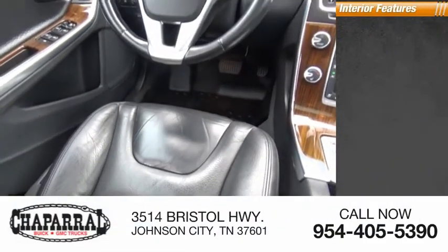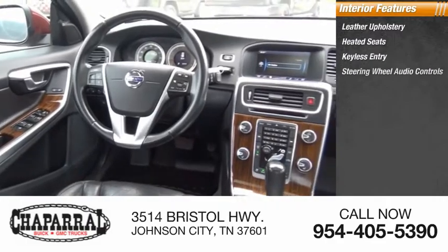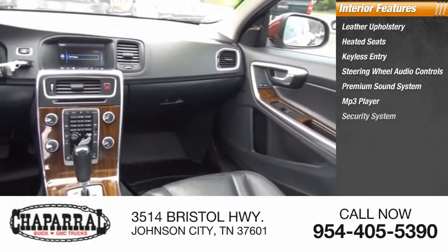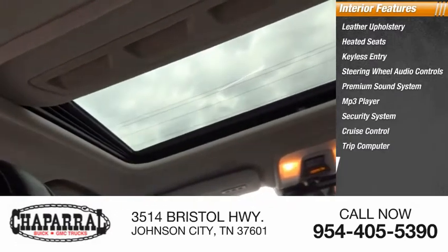Inside you'll find leather upholstery, heated seats, keyless entry, steering wheel audio controls, premium sound system, MP3 player, security system, cruise control, trip computer, and front and rear power outlets.